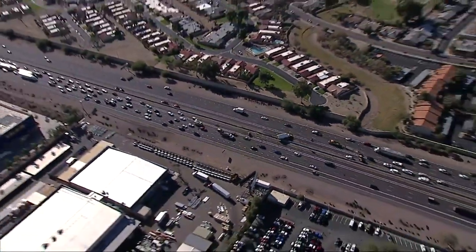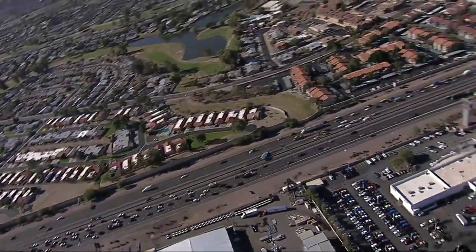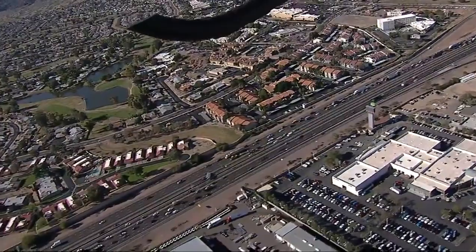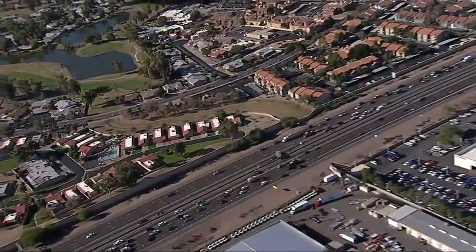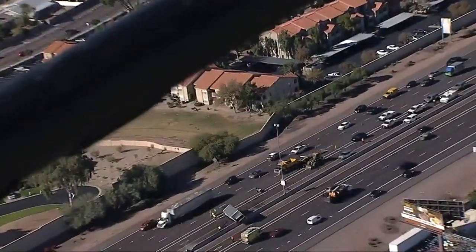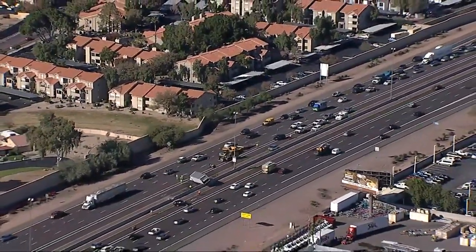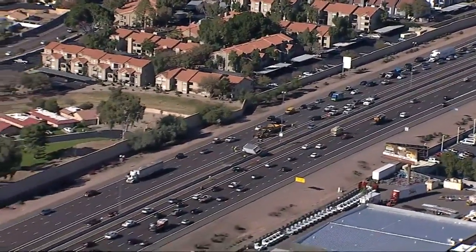Traffic is definitely starting to back up pretty good, all the way from about here to the U.S. 60. So if you're leaving Phoenix and planning on going out towards the Tucson area, there's not a whole lot of alternatives as far as getting out of the valley from that direction. You might want to delay your timing or leave a little bit early to give yourself time to fight this traffic.